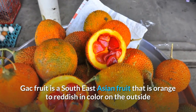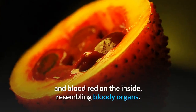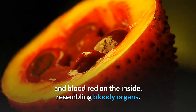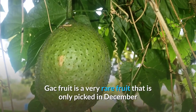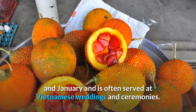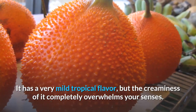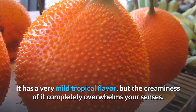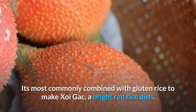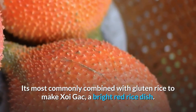Number 7: Gak fruit is a Southeast Asian fruit that is orange to reddish in color on the outside and blood-red on the inside, resembling bloody organs. It is a very rare fruit that is only picked in December and January and is often served at Vietnamese weddings and ceremonies. It has a very mild tropical flavor, but the creaminess of it completely overwhelms your senses. It's most commonly combined with glutinous rice to make Xoi Gak, a bright red rice dish.